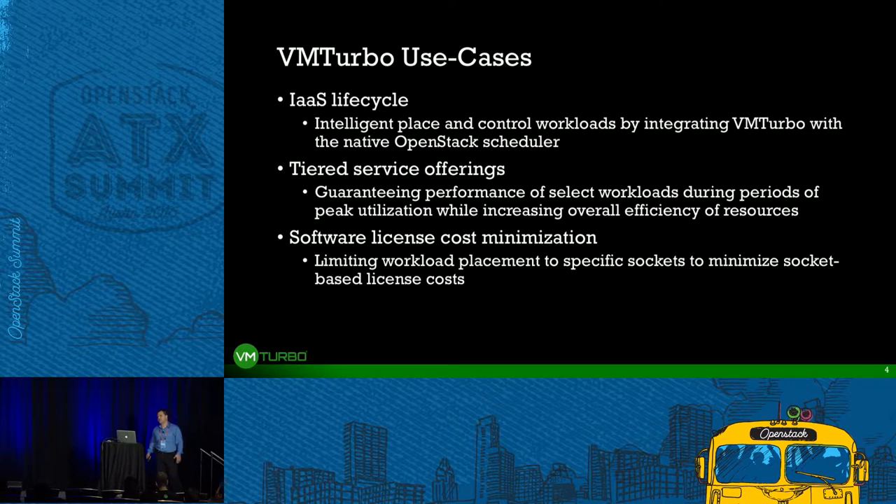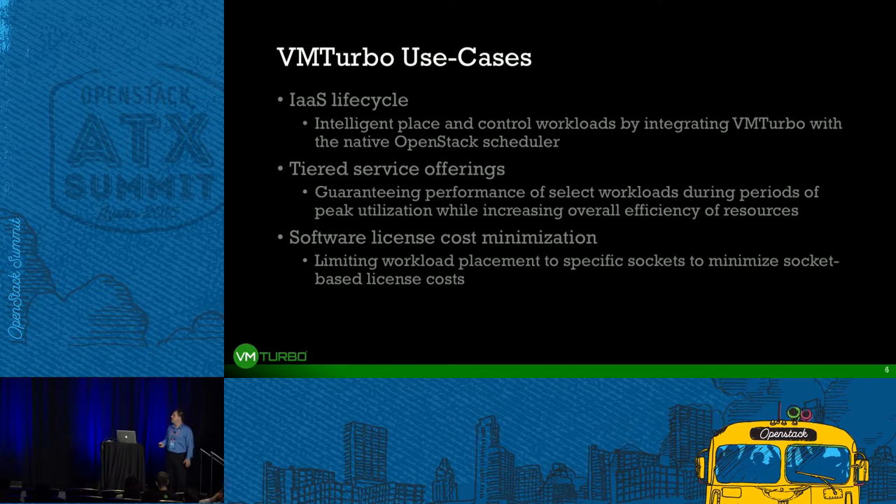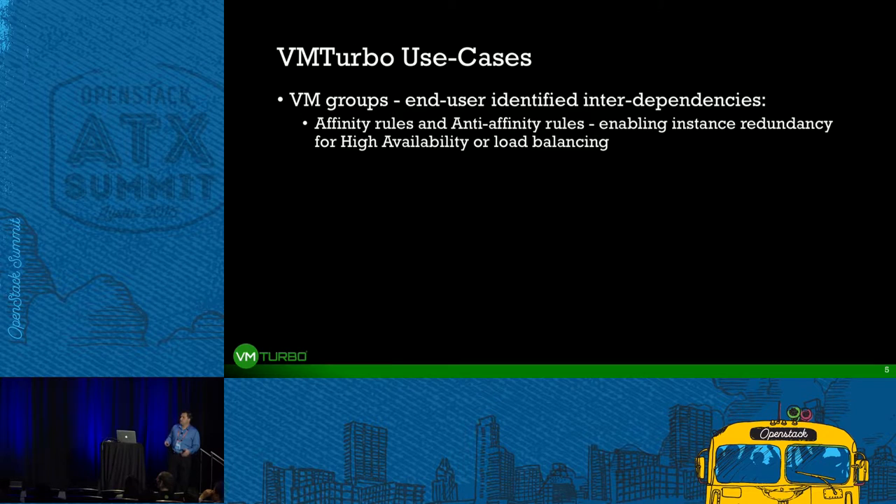There are a number of other interesting use cases. As you run production environments, you have to worry about software licensing — not only making sure you're initially deploying the workload in the right place, but that it continues to comply with your software license costs while still performing. We've also seen many customers managing affinity and anti-affinity, which you have to continuously control, not just at initial deployment but across a large, high-density OpenStack environment.